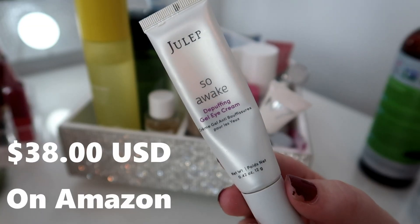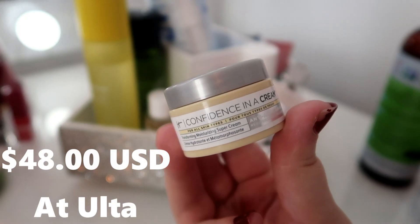Another Julep product I have is the So Awake De-Puffing Gel Eye Cream. I just didn't see results from it — I didn't feel less puffy, it didn't help with dark circles, it was only mildly hydrating. I kept trying other eye creams that worked better, and I've been using a Lancôme eye cream targeting puffiness and dark circles that has done amazing. For the price, this eye cream just didn't do it for me. I would not repurchase.